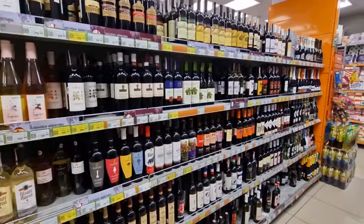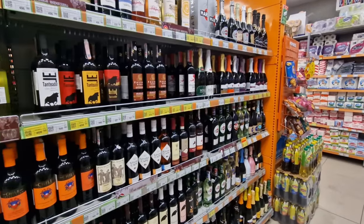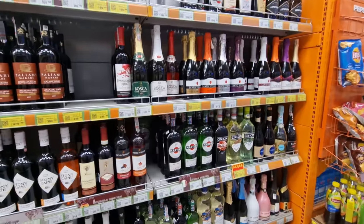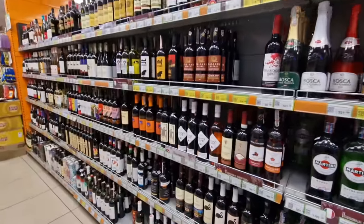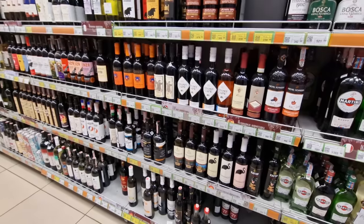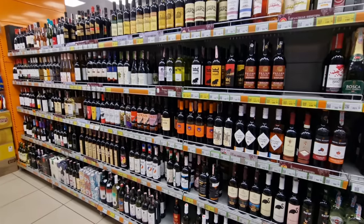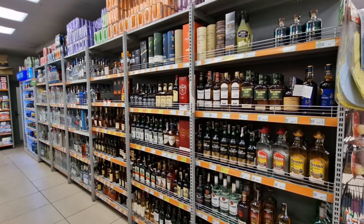I was hoping to find some Australian wine but there isn't any in this store. There is plenty of wine from other countries — I noticed South African wine here — but the Australians aren't very well represented in this store.